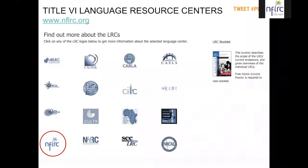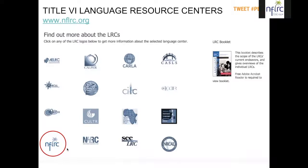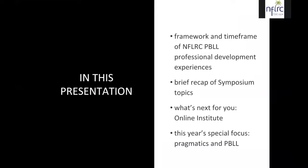This series is offered by the National Foreign Language Resource Center. You can see the red circle around NFLRC at the lower left. We are one of 16 federally funded centers called Language Resource Centers, funded by grants from the Department of Education. This is the fourth year of our grant cycle, and we feel we have amassed some useful resources for you in the area of project-based language learning.